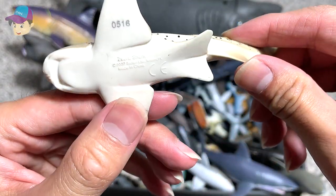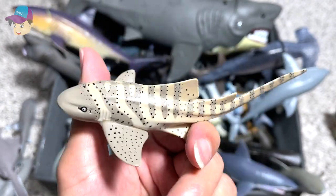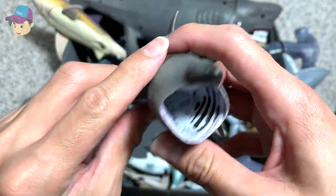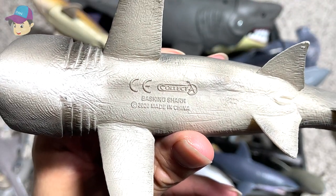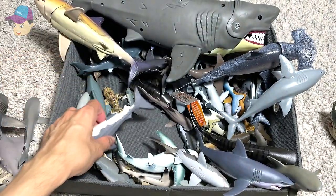This one right here is a Zebra shark — a very old figure, a 2007 Safari LTD figure. This one right here is a Basking shark. It looks really beautiful, it's really heavy and very nicely detailed. It is a Collecta figure — a very beautiful one, a 2020 figure, which is last year.